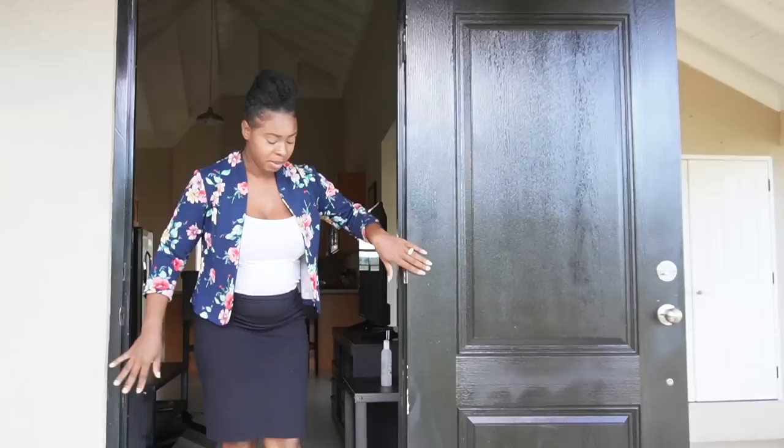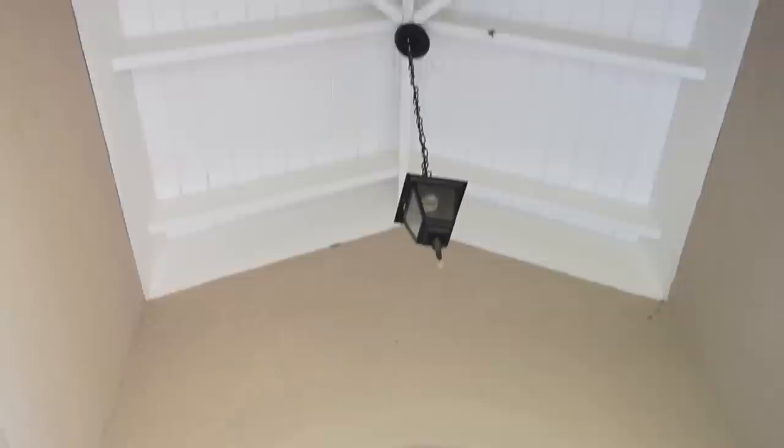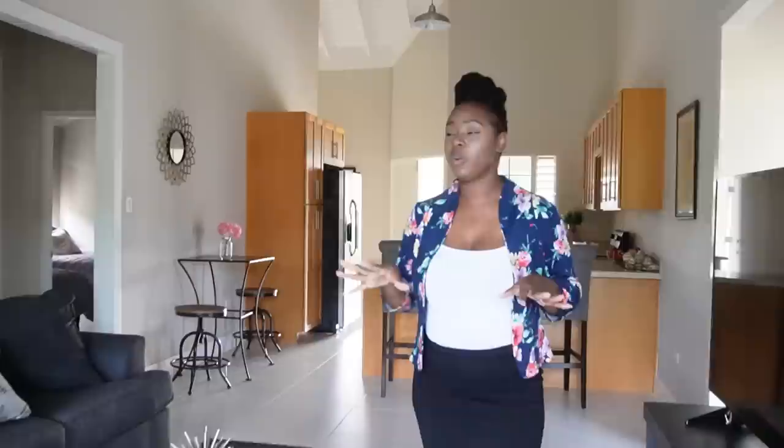We have solid doors and we're going with a dark theme as you enter — natural wood, yes. You can see from the lighting fixture right here as well. We're going with a mix of black and white features in this home — traditional, yes.